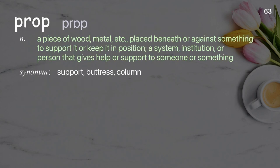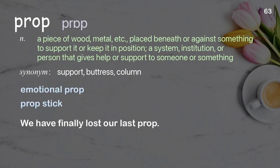Prop: a piece of wood, metal, etc. placed beneath or against something to support it or keep it in position; a system, institution, or person that gives help or support to someone or something. We have finally lost our last prop.